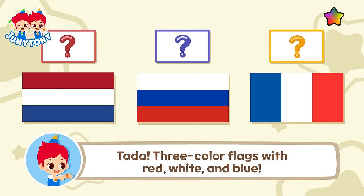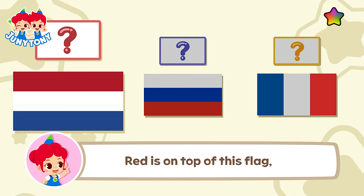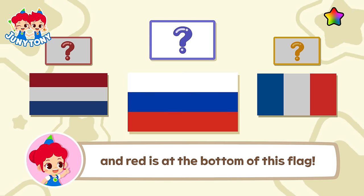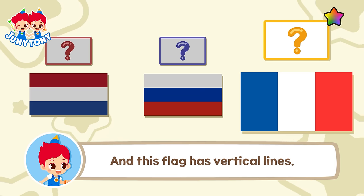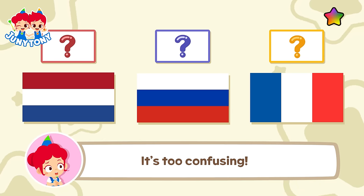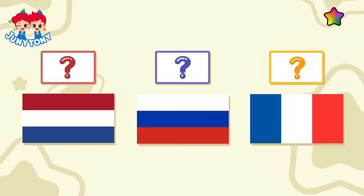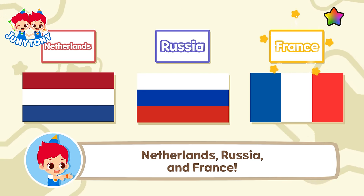Ta-da! Three color flags with red, white and blue. Red is on top of this flag. And red is at the bottom of this flag. And this flag has vertical lines. Ah, it's too confusing. The answer is... Netherlands, Russia and France.